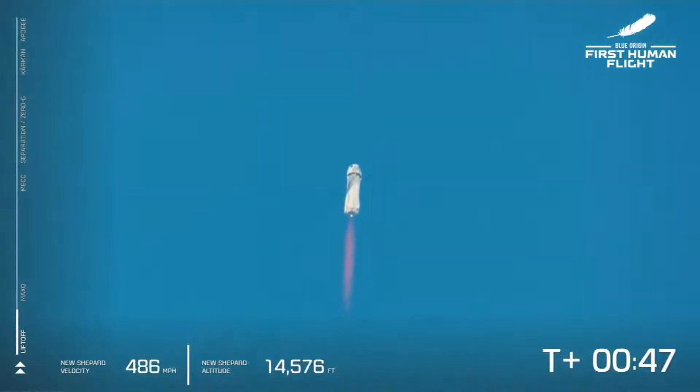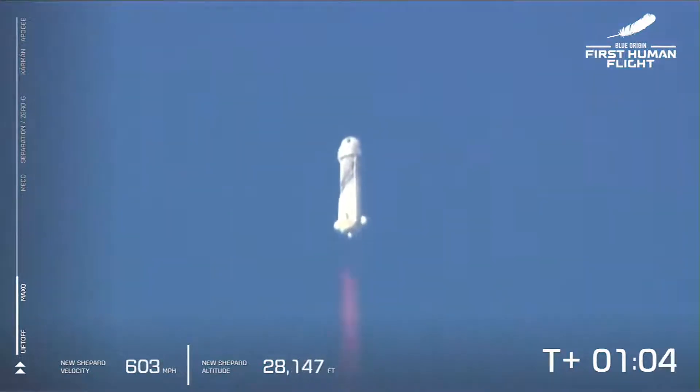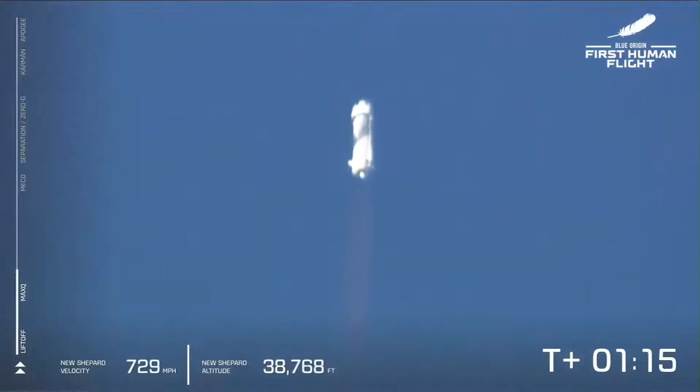Oh, my goodness. Listen to the roar of the BE-3 engine. We are just about to pass through Max-Q — maximum dynamic pressure. That was when the stresses on the vehicle are at their maximum. Max-Q confirmed. Beautiful burn on that BE-3 engine. Liquid hydrogen and liquid oxygen as the propellant — it's clean, not just beautifully performing, but what comes out of it is steam.